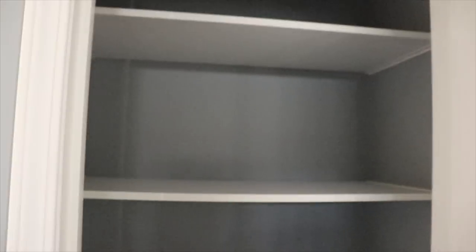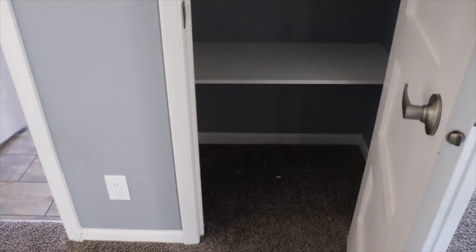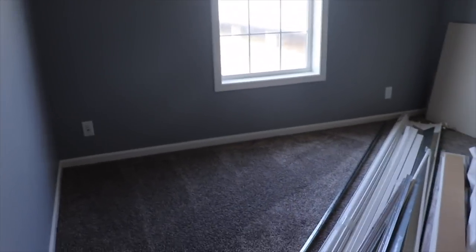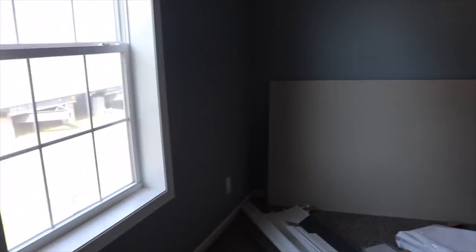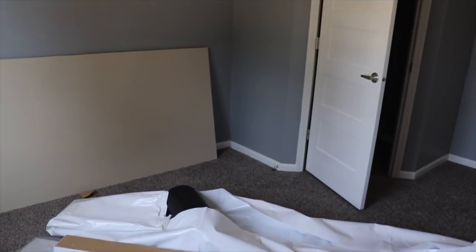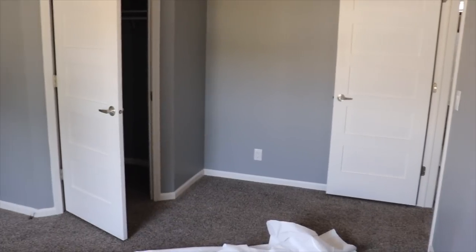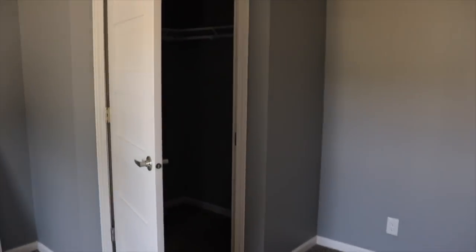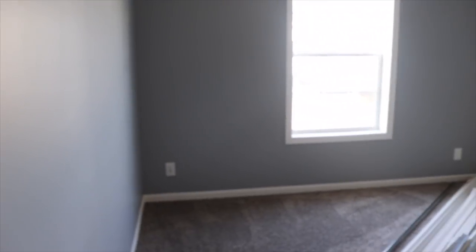You've got a linen closet here with lots of shelving. Here's your first guest bedroom — nice space. You've got dark gray carpet in here and a walk-in closet in this room. Really nice. That's guest bedroom number one.